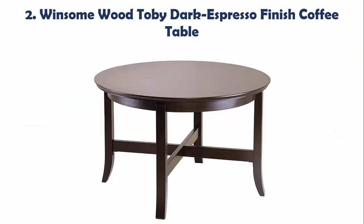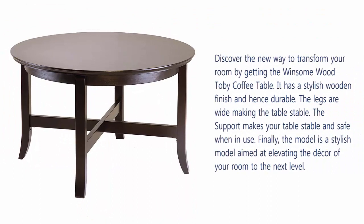Our list at Number 2: Winsome Wood Toby Dark Espresso Finish Coffee Table. Discover the new way to transform your room by getting the Winsome Wood Toby Coffee Table. It has a stylish wooden finish and hence durable. The legs are wide making the table stable. The support makes your table stable and safe when in use. Finally, the model is a stylish model aimed at elevating the decor of your room to the next level.